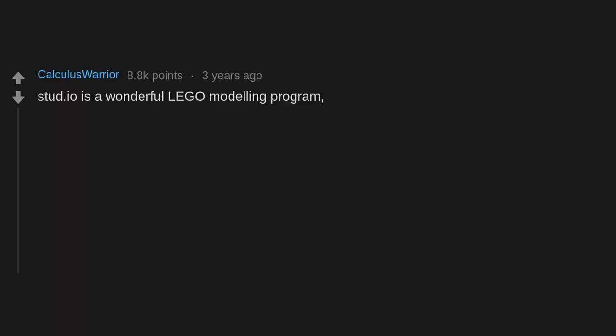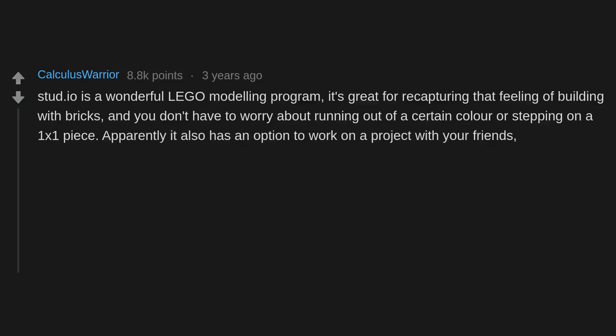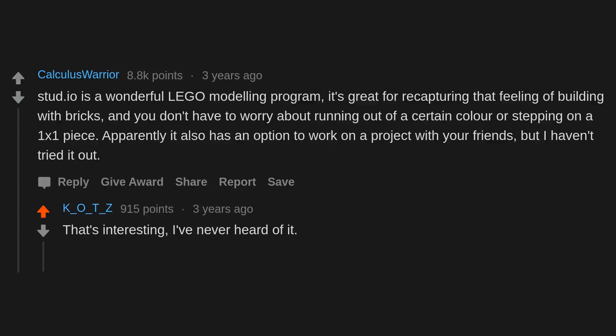Stud.io is a wonderful Lego modeling program. It's great for recapturing that feeling of building with bricks, and you don't have to worry about running out of a certain color or stepping on a 1x1 piece. Apparently it also has an option to work on a project with your friends, though I haven't tried it. I've never heard of it — I've always used LDD.